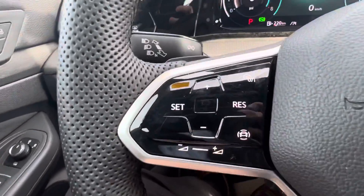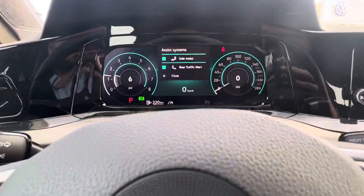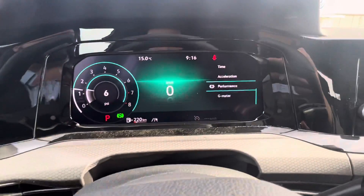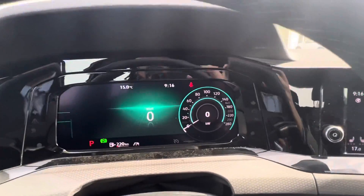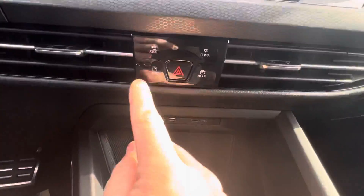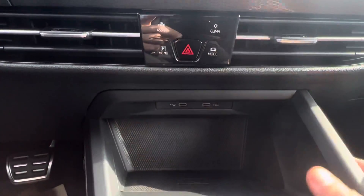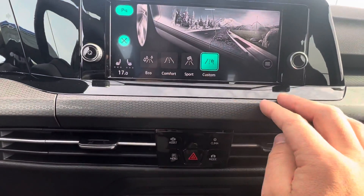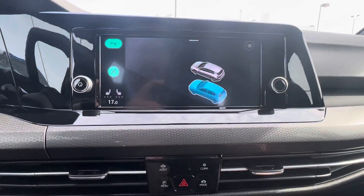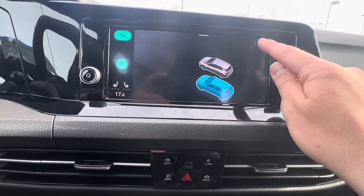You get your driver assist features here — side assist and rear traffic alert. Don't forget about your heated steering wheel. You can really change out a lot of the display however you want — it looks very professional. Your main screen helps you park and gives you different drive modes. You can go into comfort mode, adjust your climate controls right here, and your side assist helps so you don't pull into someone else's lane. The list goes on with the amount of safety features available in this car.